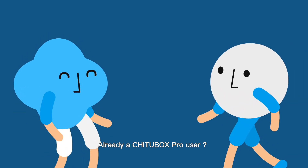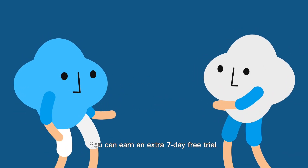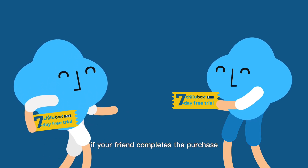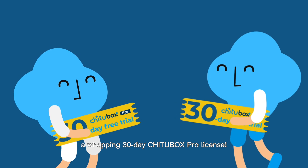Already a Chichabox Pro user? It makes it even better. You can earn an extra 7-day free trial once your friends register on Chichabox.com through your referral link and start their 7-day free trial. The best part is that if your friend completes the purchase, both of you will get rewarded a whopping 30-day Chichabox Pro license.